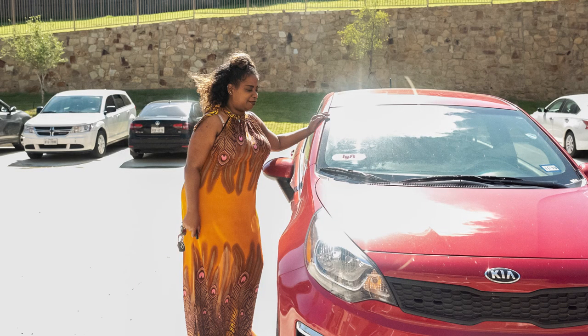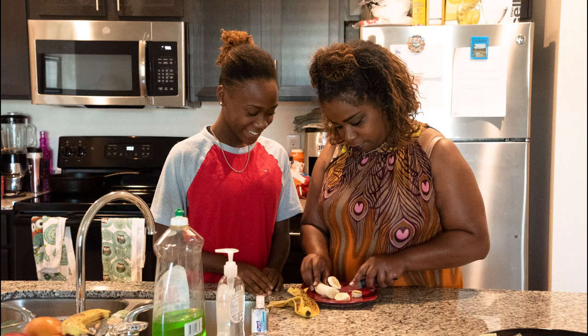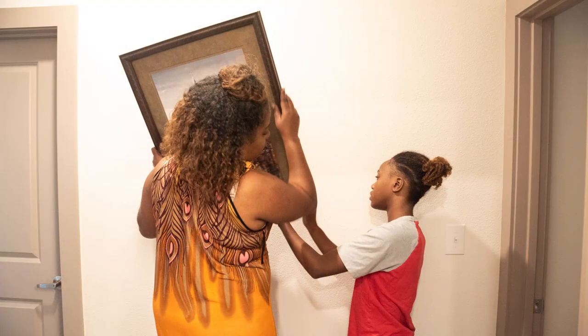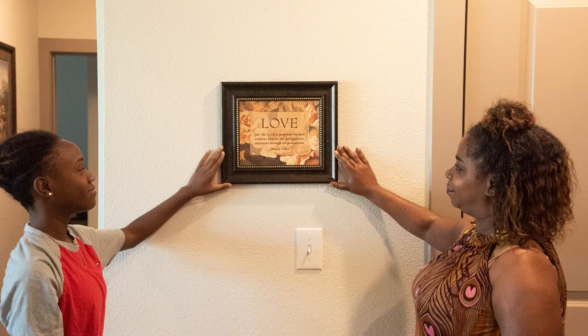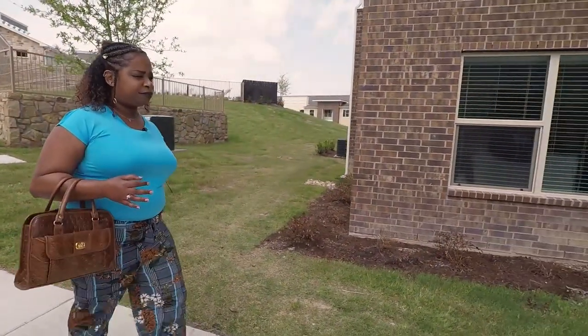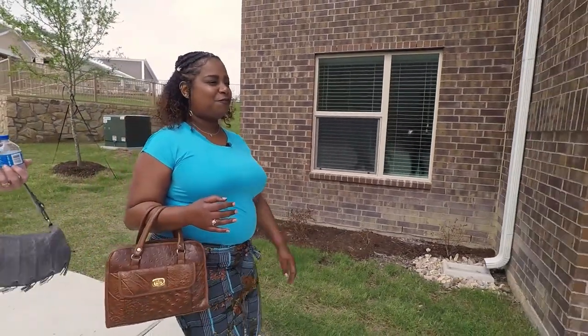Until she completes physical therapy, Monique is driving for Lyft, but she plans to apply for work at nearby Lockheed Martin when she's able. I'm just happy to finally be moving. I went through some tragic times dealing with my health, and just to be able to move into something brand new and start over again — I'm just really happy.